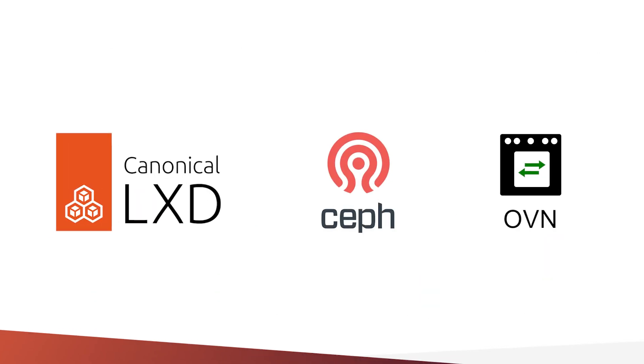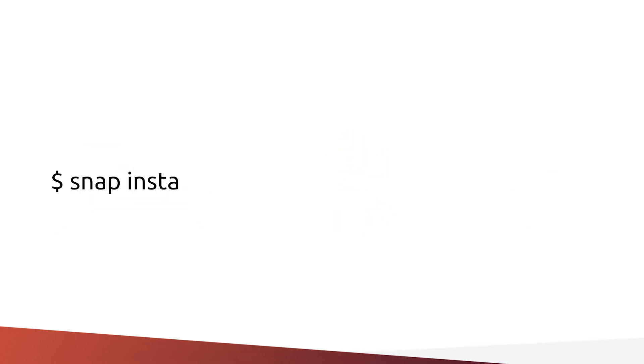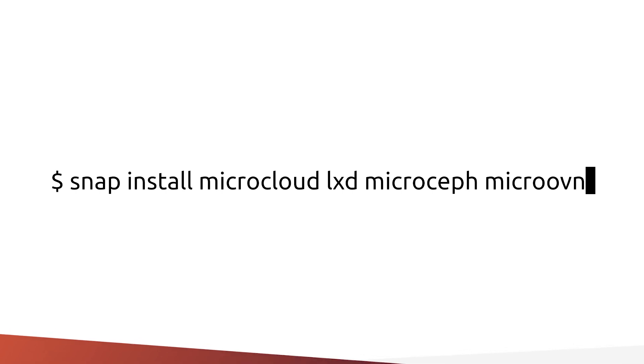MicroCloud combines best-of-breed open-source components into a lightweight, performant, and secure cloud platform that can run even on minimal hardware. All MicroCloud components are packaged using SNAPs, providing an extra layer of isolation, while making sure that updating them is a trivial task.